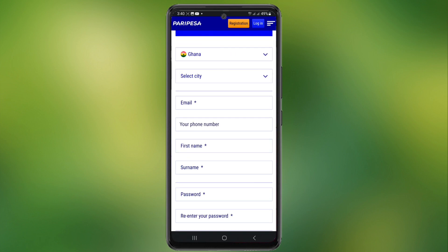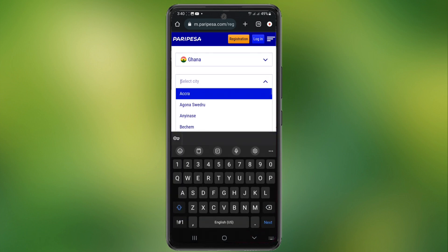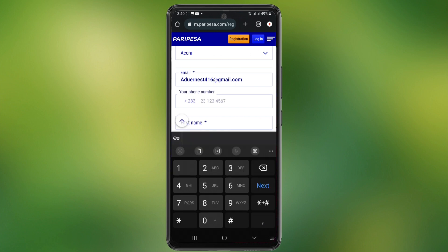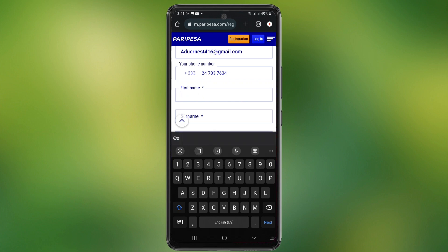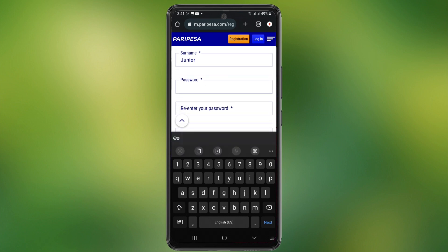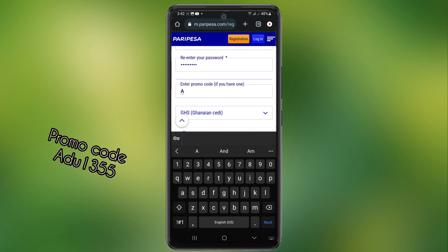First, select your country, then select your city. Enter your email address and your phone number. Type in your first name and your surname. Type in your password and confirm your password. Please don't forget to use my promo code: adoo1355. Use this promo code and you will get some bonuses.